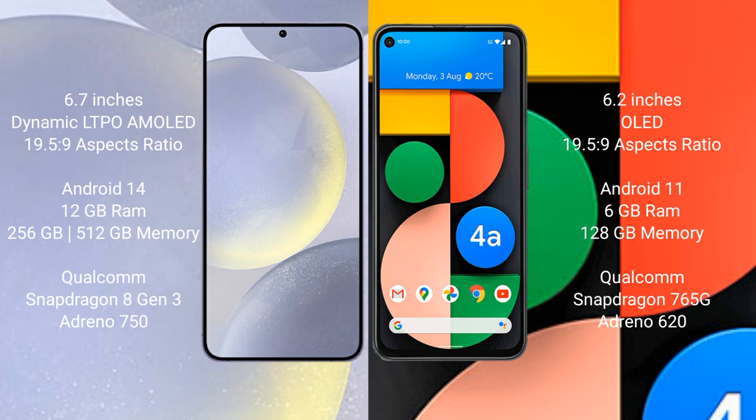Samsung Galaxy S24 Plus runs on the Android 14 operating system. Google Pixel 4a runs on Android 11. Samsung Galaxy S24 Plus comes with 12GB RAM and 256GB or 512GB internal storage, with a Qualcomm Snapdragon 8 Gen 3 processor and Adreno 850 GPU. Google Pixel 4a comes with 6GB RAM and 128GB internal storage, with a Qualcomm Snapdragon 765G processor and Adreno 620 GPU.